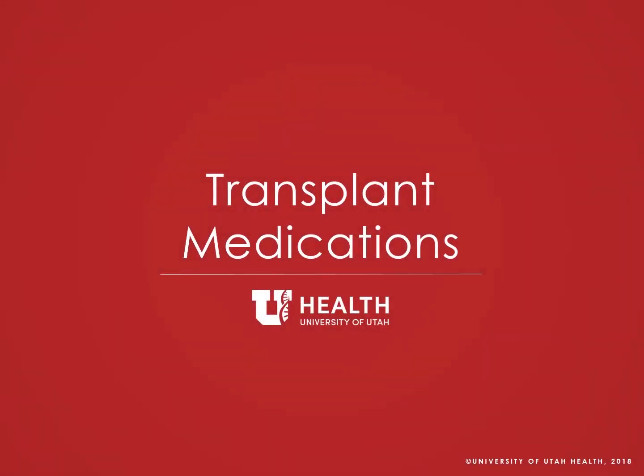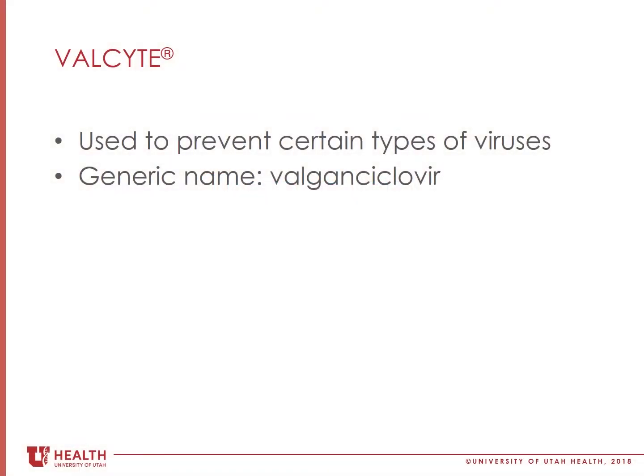Welcome back to the Transplant Medications video. Valcyte is an antiviral medication. Valcyte is the brand name for valgancyclovir.